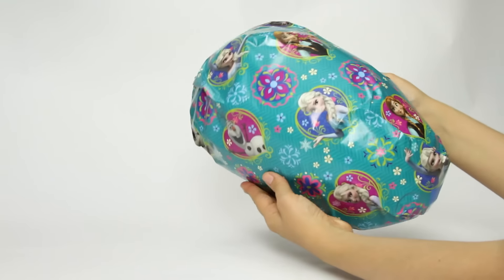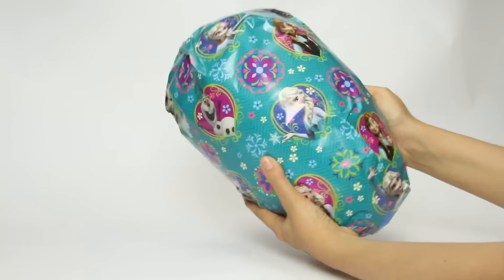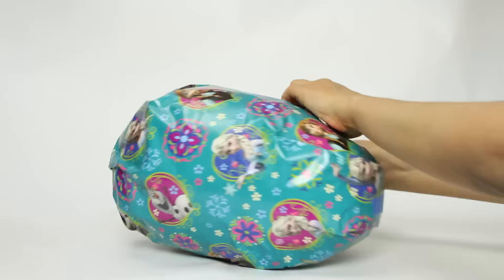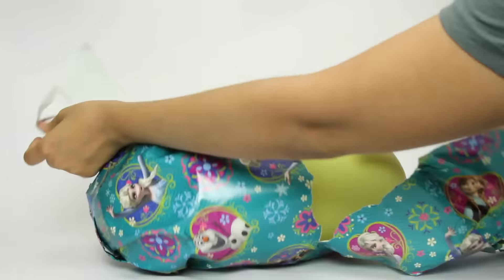Now... Hmm... Look at this! There's Olaf, Elsa, Anna... And something else is in there! Something big! Do you guys want to know what's in there? Let's go! I cannot open it! Finally! Wow! Look at this! Wow! What's over this?